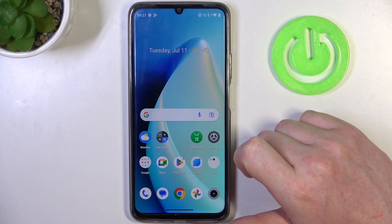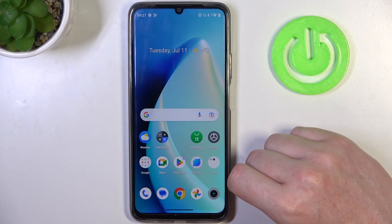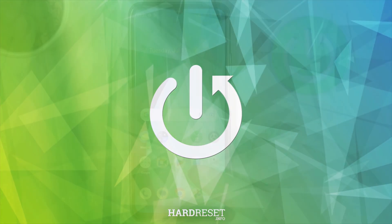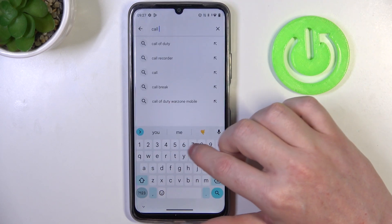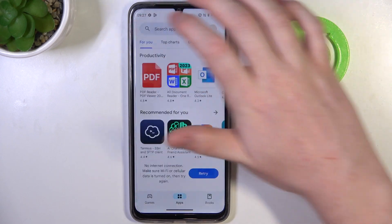Hello, in this video I want to show you how to fix a problem when you can't find any games on Google Play Store in Realme C53. To do this we'll need to open our Google Play Store. Here let's try to find a game like Call of Duty, and as you can see there's no results that we're looking for.